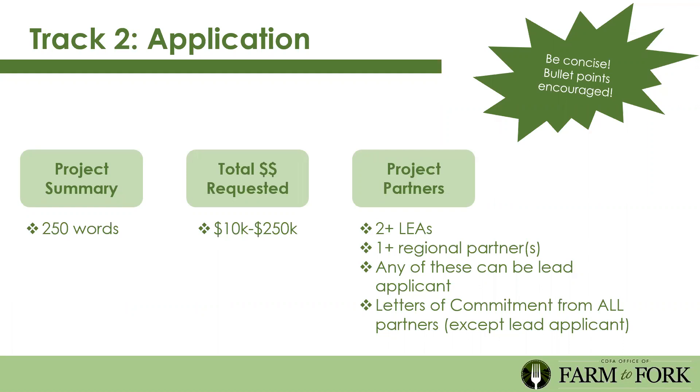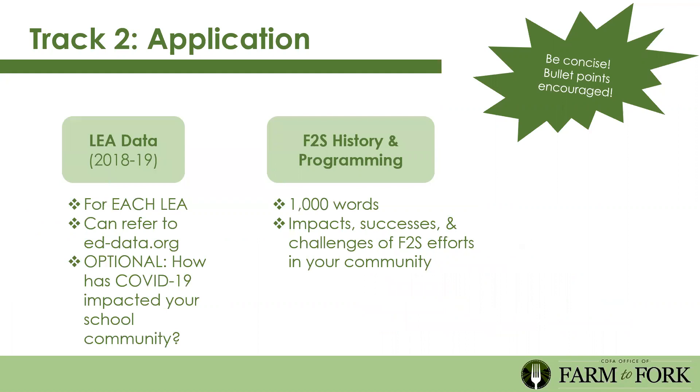Letters of commitment are required from all project partners except the lead applicant who's filling out the application. Make sure you have those letters from everyone. You'll also need to include LEA data for every partner to establish community need and share how COVID-19 has impacted your school community. You'll need to include farm to school history and programming—up to 1,000 words sharing the impact, successes, and challenges of farm to school efforts in your community.